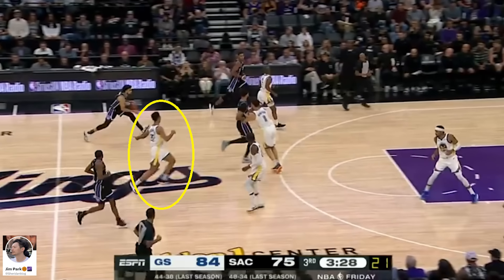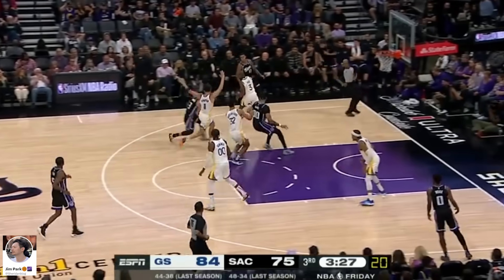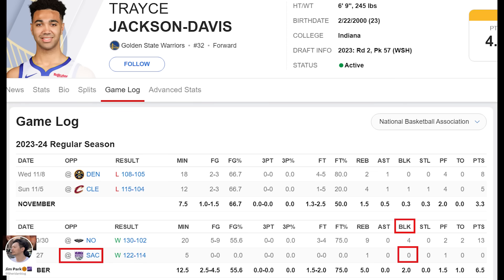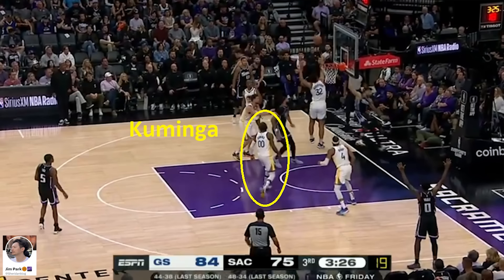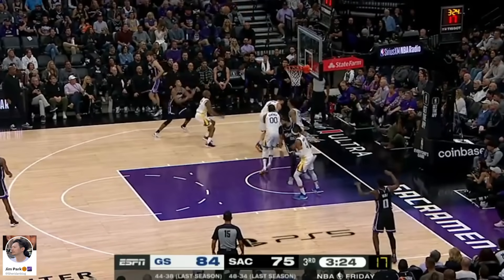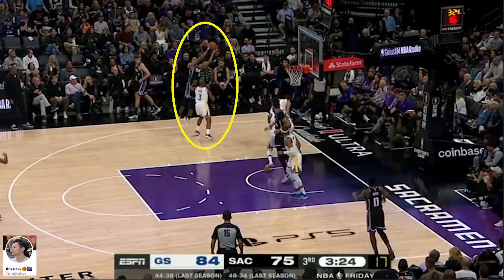Watch here as TJD sprints down the court to position himself against McGee and do his job as the team's anchor, and in fact recovers enough to block this shot attempt by Duarte at the rim. Strangely, the Kings stat keepers did not credit him with a block here. Kuminga is aware enough to realize the much bigger McGee is there for the rebound, so he uses his athleticism to jump to his apex to keep the ball away from the big man. But the ball ultimately goes to Murray and the Kings end up with the offensive rebound.